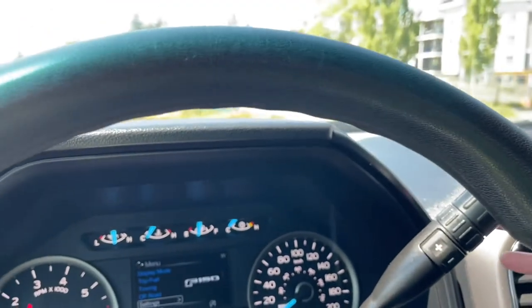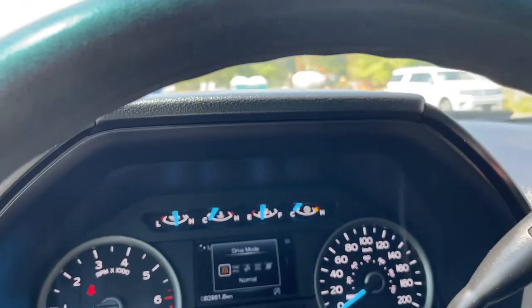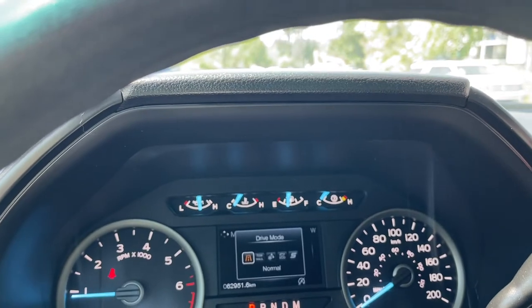Your automatic select shifter has drive mode. When we press the end of the shifter, you'll see it appear normal...